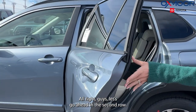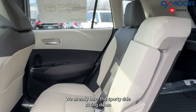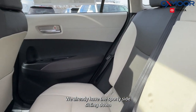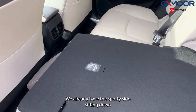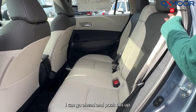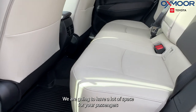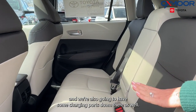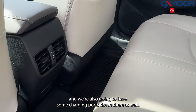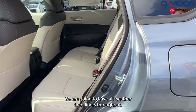Let's go ahead and look at the second row. We are going to have a 60-40 split — we already have the 40 side sitting down. There is going to be a lot of room, and there is a lot of space for your passengers. We're also going to have some charging ports back there as well. And one more thing: we are going to have all-weather floor liners throughout.